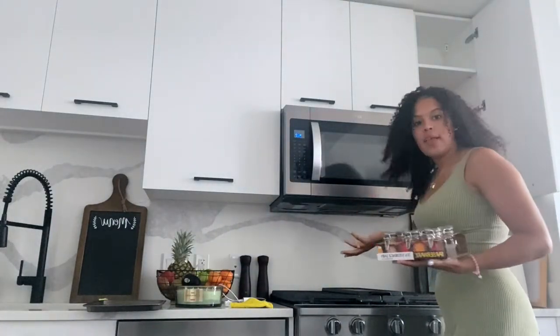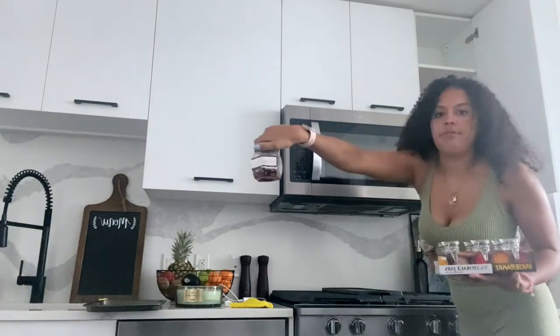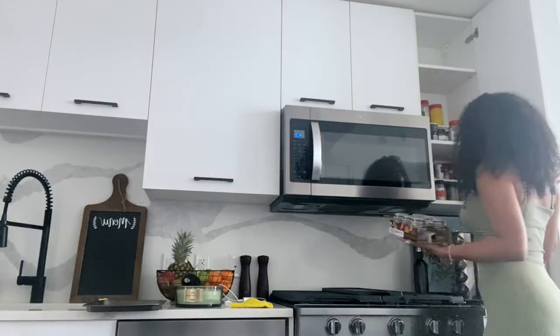I also got this cute little decor piece — kind of cheesy but I really love it. It says 'Be joyful in hope, patient in affliction, and faithful in prayer.' Darren and I are religious people, so that really sits with us. I think it'll go in our room. Then I got this cute little six-pack of spice jars — I'm going to fill these with our most-used spices. Darren already has some labeled ones and I want to do a whole unified organizational thing with our combined seasonings.